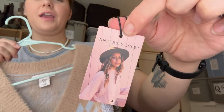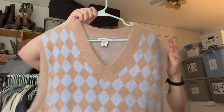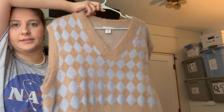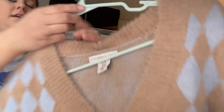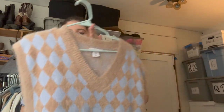This is not a great brand but I grabbed it because it's new with tags. It's Sincerely Jules — I feel like it's sold at Marshalls or TJ Maxx — but it's a cute argyle print v-neck vest, also a size extra large, which helps sell it.